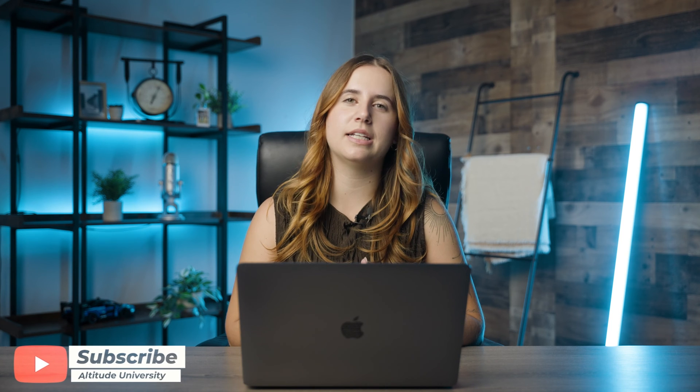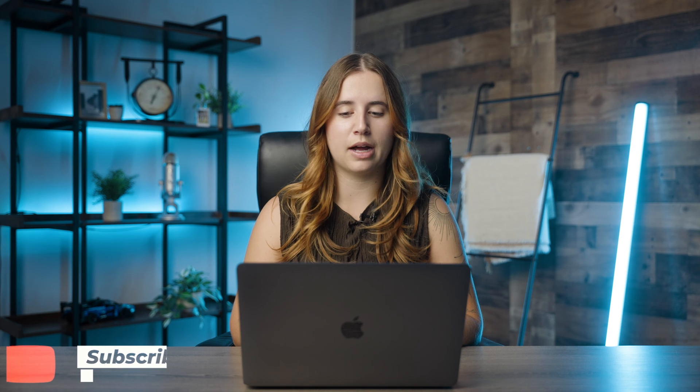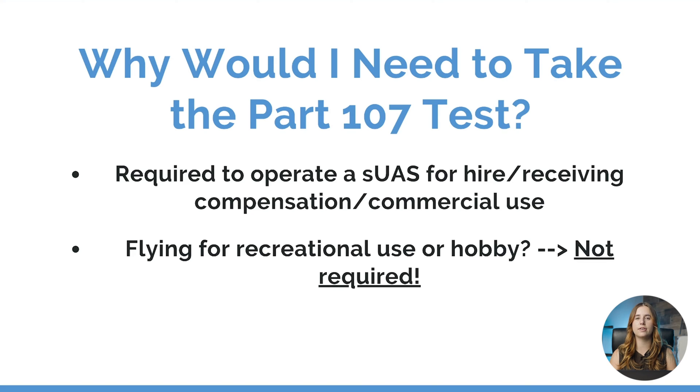Now you may be wondering, why would I need to take this written test? Well if you plan on operating an unmanned aircraft for the purpose of hire, receiving compensation, or commercial use, then you are required to take and pass the Part 107 written. If you plan on operating your unmanned aircraft purely for the purpose of recreational use or hobby, then you are not required to take this test.